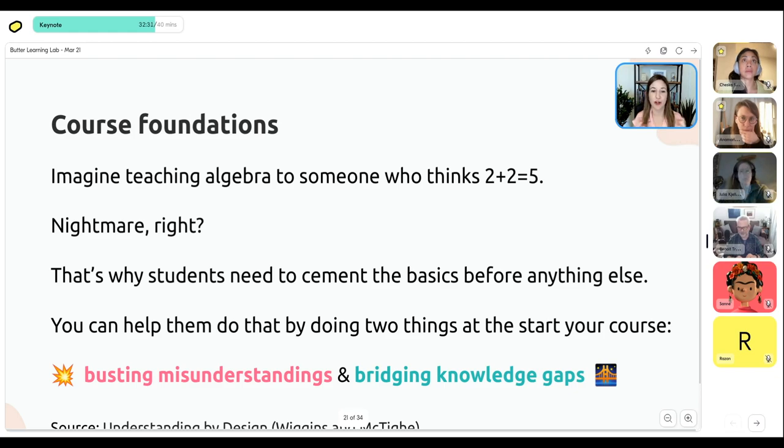Misunderstandings and myths can be anything from basic principles being wrong — like two plus two equals five — to things like imposter syndrome, or identity-wise thinking you're not able to do something because you don't fit the most common persona. When you don't address these, you might create a phenomenal course, but if somebody comes in with a limiting belief or thinks they don't need to practice, they won't realize the results you've set them up to achieve. Then they'll blame you and say your course was terrible — when really they needed a stronger foundation and the right mindset.